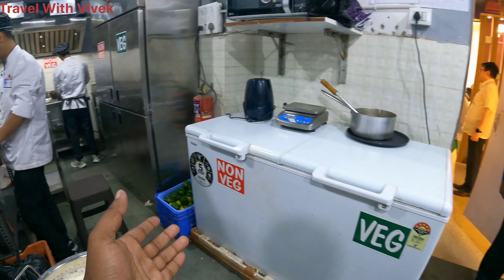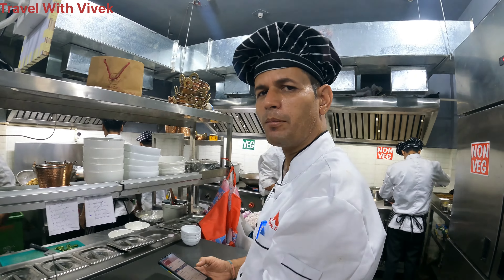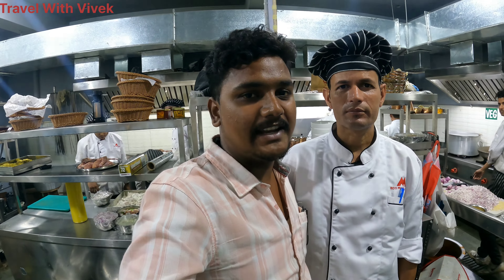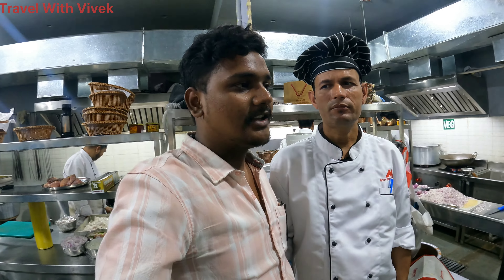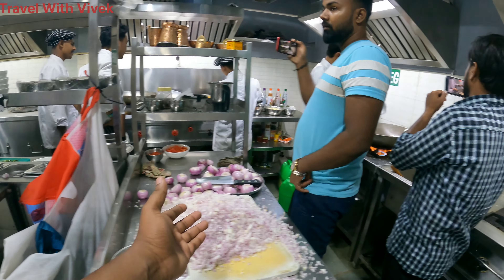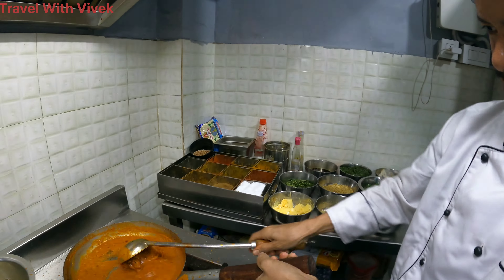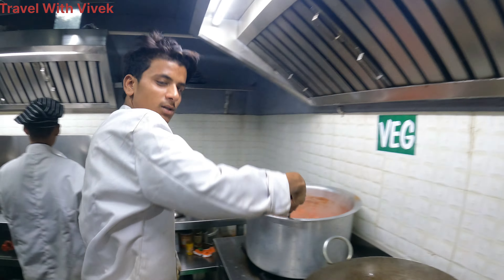Here we have the kitchen staff — these are the master chefs who make decisions. Pramod Ji, tell us about yourself. Sir, I have 15 years of experience working in restaurants and I have been giving service for all these years. You can see the freezer, the counter, and the shopping area — everything is organized. This is a non-veg section. What are you making? Butter chicken. You can see the butter chicken being made in the non-veg area, with all the ingredients visible. And over here in the wok, dal is being prepared.